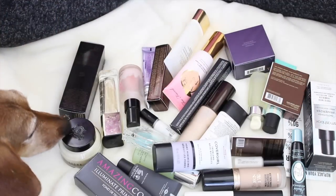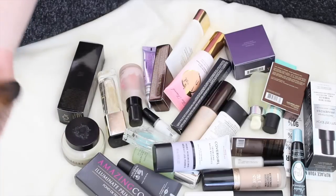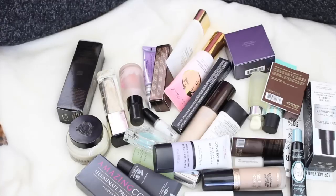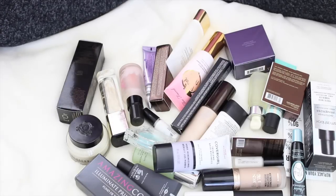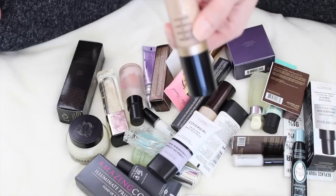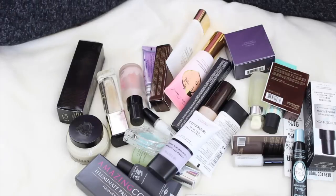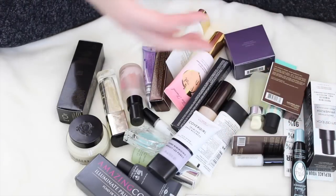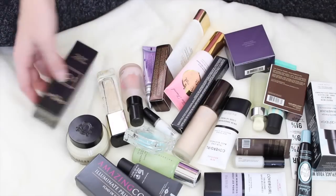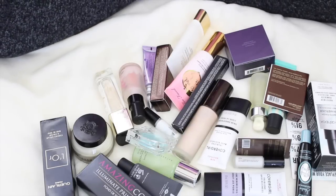So we're going to start out with primers, and holy moly, I had way more primers in my collection than I ever could have imagined. I was pulling these out and quite frankly I'm a little bit ashamed. So yeah, we're going to start with primers. I figured it'd go in the order in which I do my makeup, kind of sort of. Let's just hop in — I don't want these videos to be too long, but I have a feeling they're going to end up being kind of long.